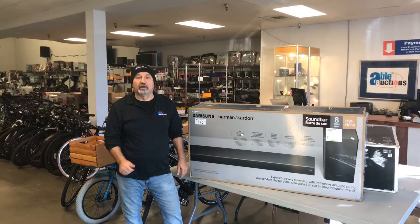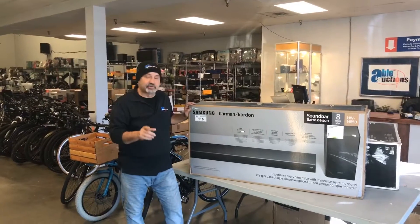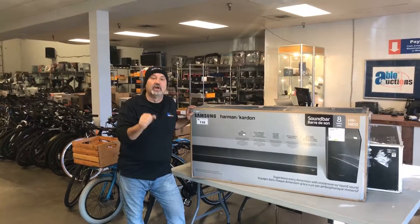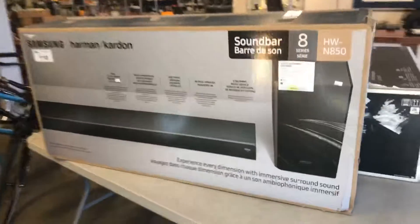Saturday October 12th, Able Auction Maple Ridge. We've got a great sale lined up for you guys — 9:30 a.m. we start, doors open at 9. A lot of great product this week, a mixture of undelivered freight as well as police recovered goods. Let me walk you around and show you what we've got.